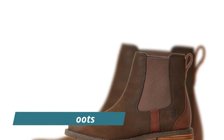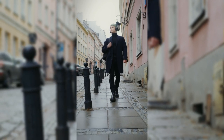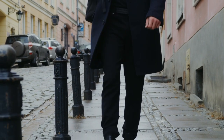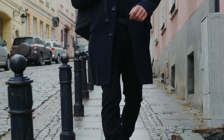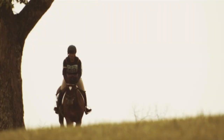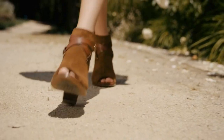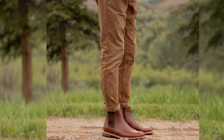Number one: Chelsea boots. First up on our boot journey — Chelsea boots. These bad boys are not only stylish but versatile. Picture this: you are heading out for a casual day — pair Chelsea boots with some jeans or chinos and a cozy sweater and you are good to go. For a formal event, swap out the tee for a button-down, maybe add a blazer, and voilà — you are turning heads.